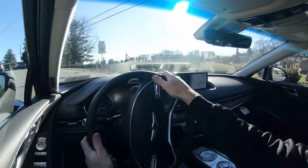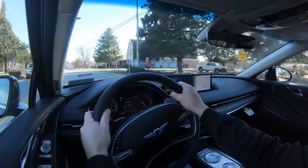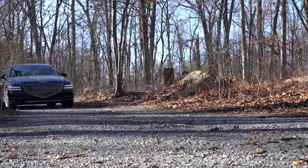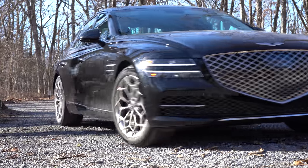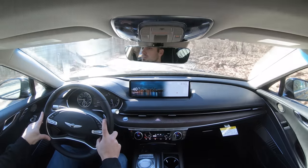The G80 also comes with America's best warranty: five years/60,000-mile bumper-to-bumper, 10-year/100,000-mile powertrain. You also get three years of complimentary maintenance — no paying for oil changes or tire rotations for the first three years. The Genesis Experience means you never have to step foot in a dealership; they'll come to you, drop off a loaner, and return your vehicle when done.